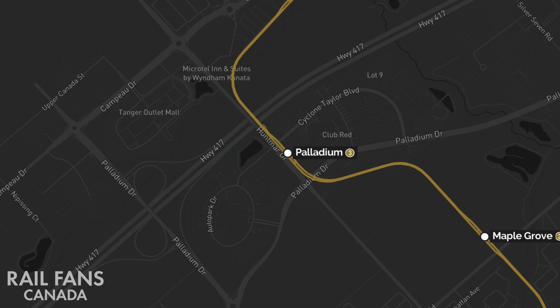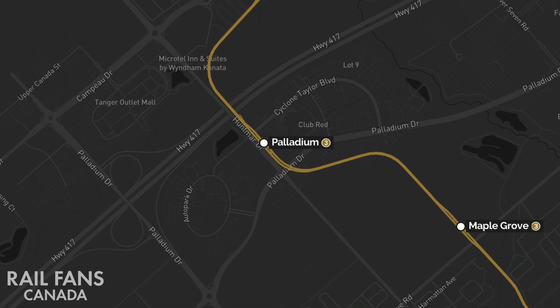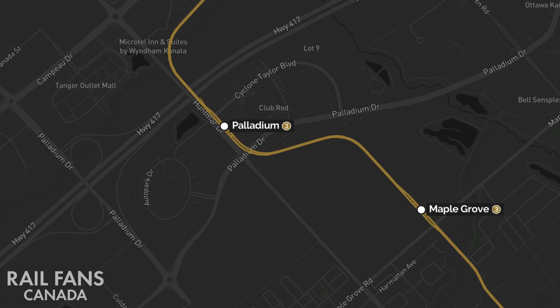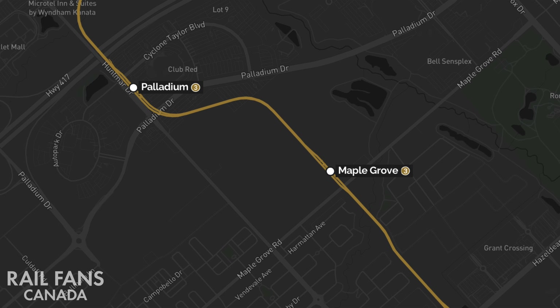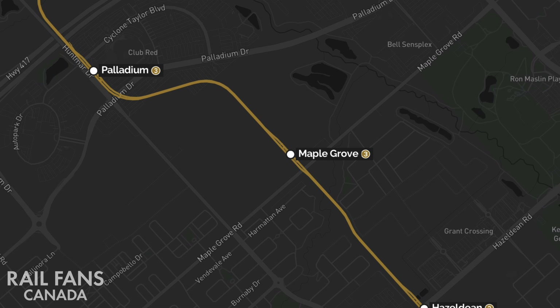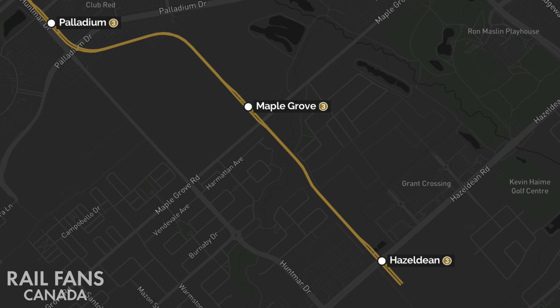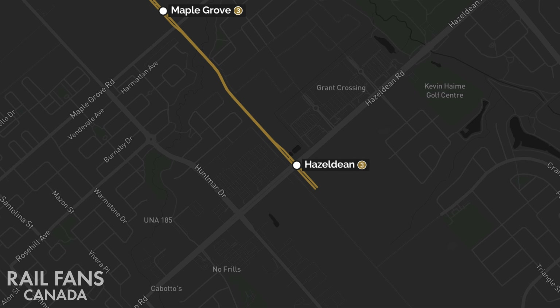The line will continue to be elevated and cross the 417 next to Huntmar Drive to reach Palladium Station, just behind the Canadian Tire Centre. From here, it will continue elevated for a slight bit, passing over the parking to then return to ground level before rising up again as elevated to serve Maple Grove Station. The line will then drop down at grade before rising up one final time to reach Hazeldean Road and its terminus.